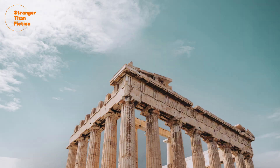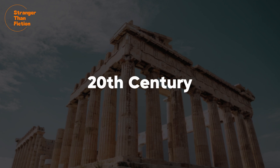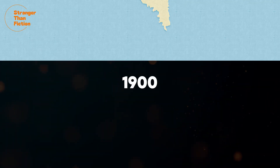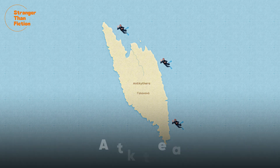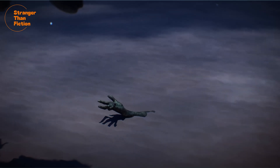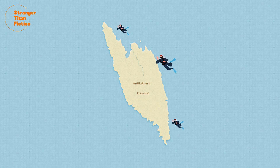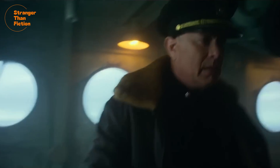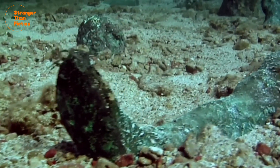Our story starts not in ancient Greece, but at the turn of the 20th century. In the year 1900, some sponge divers were exploring the waters off the coast of the Greek island of Antikythera. One diver saw a hand sticking out of the mud on the seafloor. He soon realised that there were body parts all around him, and he panicked. He swiftly ascended to the surface and told his captain, in a state of horror, that he'd seen mummies at the bottom of the sea.